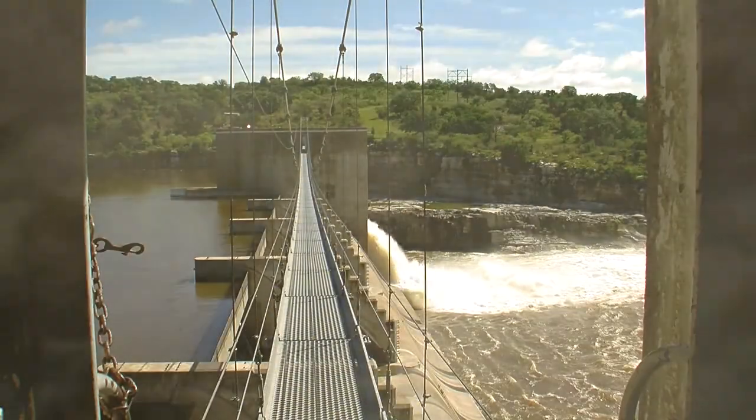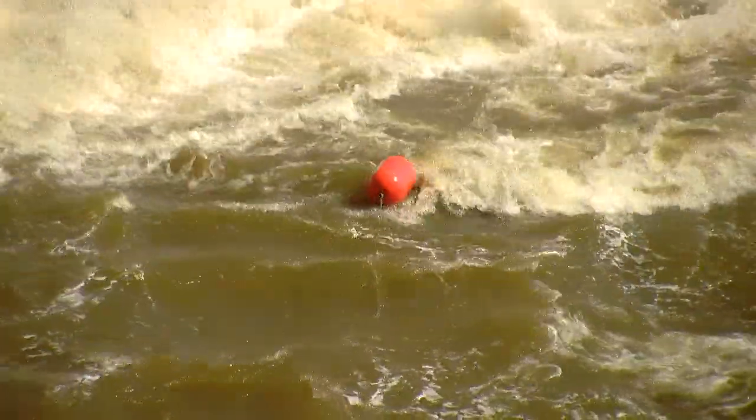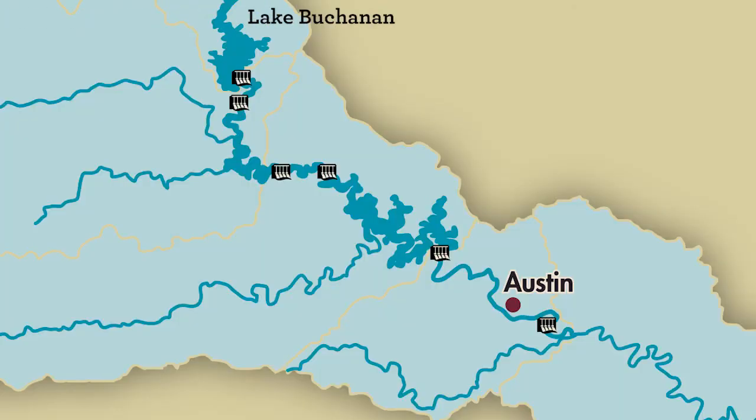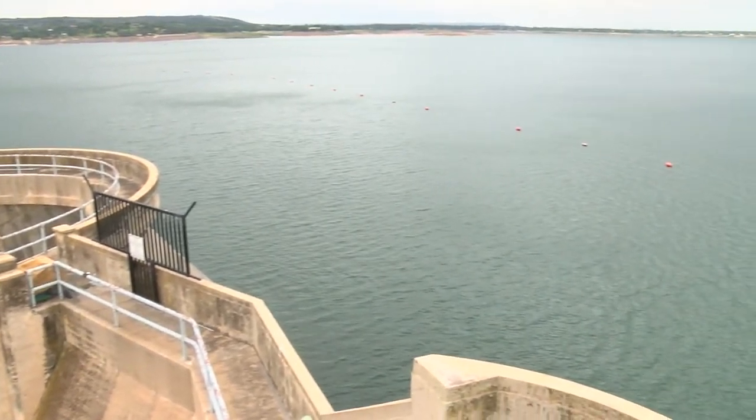The LCRA manages the Colorado River through a system of six dams, which creates six reservoirs. At the top of our reservoir system, we have Lake Buchanan, which was the first reservoir that we created. It's one of only two water supply reservoirs that we have within our system.